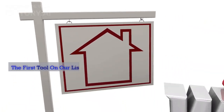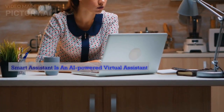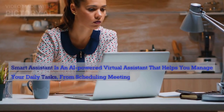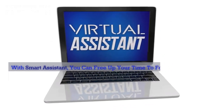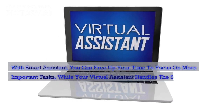The first tool on our list is Smart Assistant. Smart Assistant is an AI-powered virtual assistant that helps you manage your daily tasks, from scheduling meetings to sending emails. With Smart Assistant, you can free up your time to focus on more important tasks, while your virtual assistant handles the smaller ones.